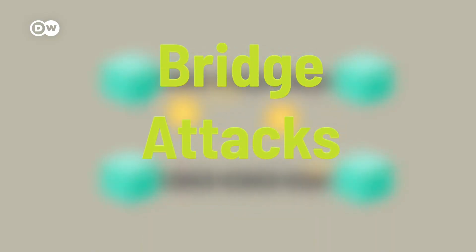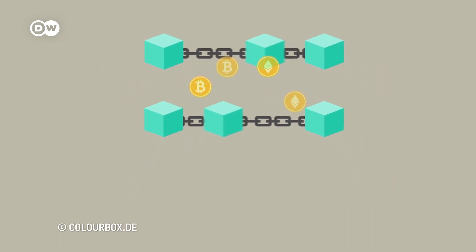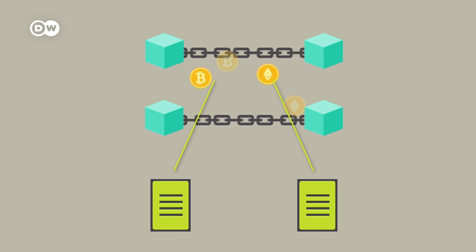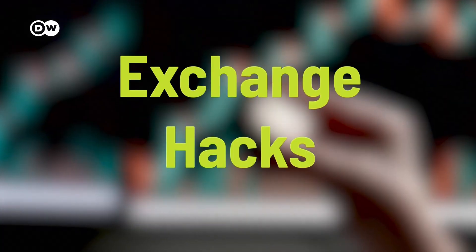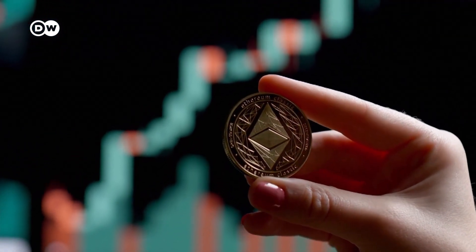The most common hacking methods: Bridge hacks happen when you transfer crypto from one blockchain to another, like converting Bitcoin into Ethereum — the protocols called bridges are vulnerable. Wallet hacks occur when hackers use malware to steal from software wallets on your smartphone or computer. Exchange hacks target crypto exchange platforms that hold huge amounts of cryptocurrency on behalf of users — when exchanges are hacked, your coins can be stolen.